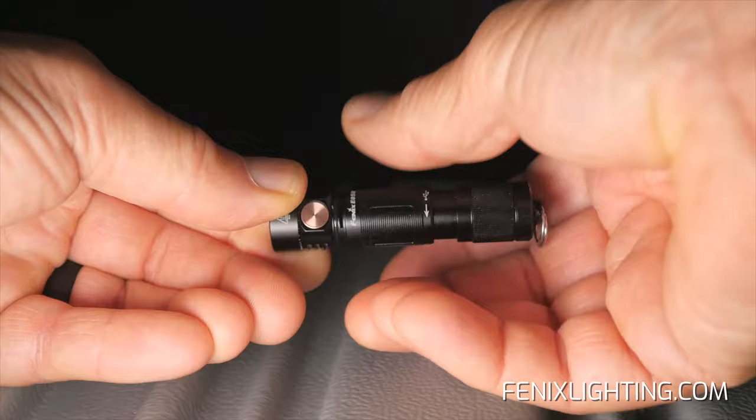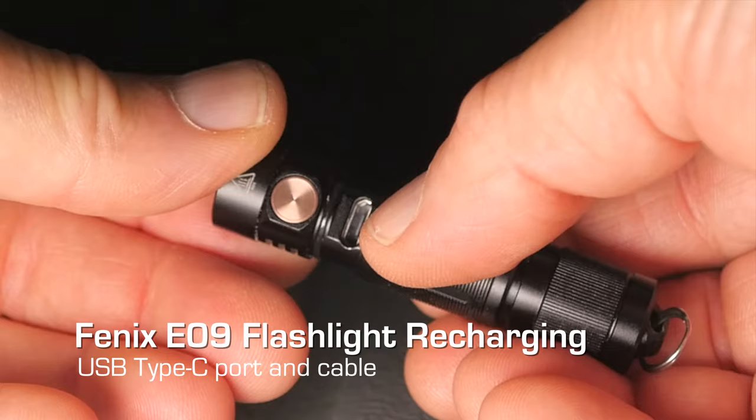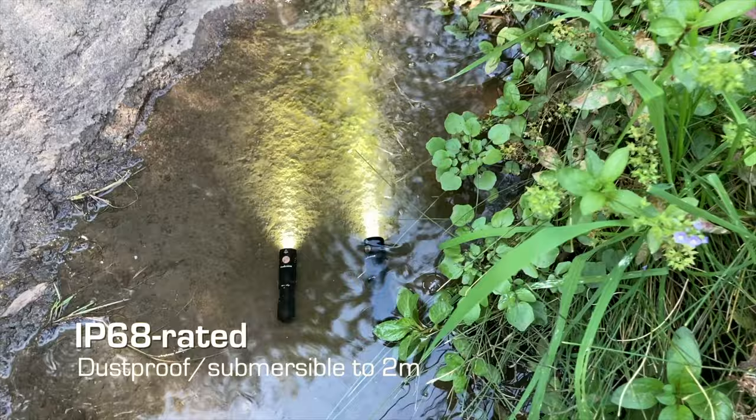Recharging of both the E05 and E09 is convenient simply by turning the barrel to reveal the charging port — Micro USB for the first, USB Type-C for the second. Both are rated to IP68, dustproof and waterproof submersible up to 2 meters.